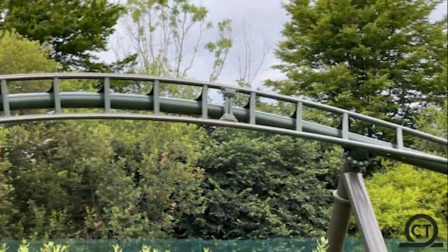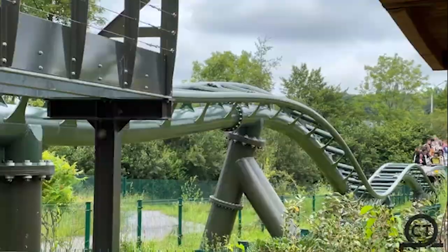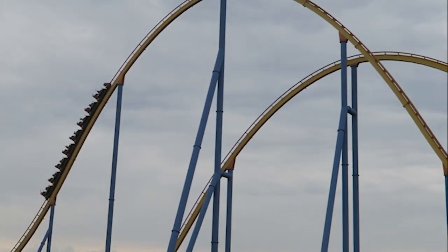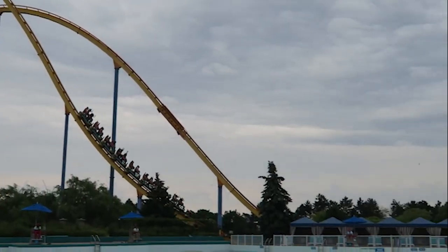If you've seen my top 25, you know I like B&M Hypers a lot more than most people, so naturally a few are gonna make my bucket list. And the first one is Behemoth at Canada's Wonderland. I love sustained floater airtime so much, and that's basically all this ride does. Sure there's a few dead spots, but dead spots really don't take away much for me.